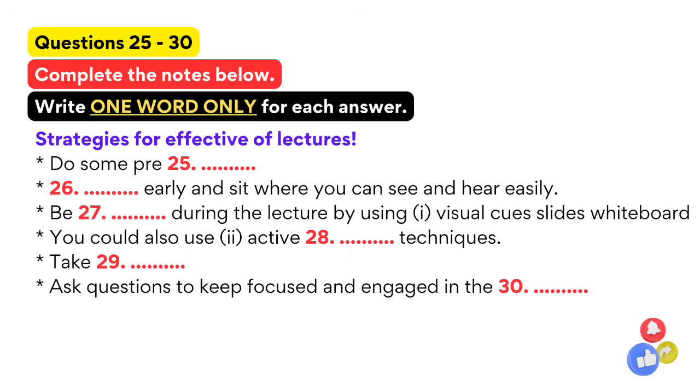Professor Green, thank you very much for your valuable tips and your time today. You are very welcome.